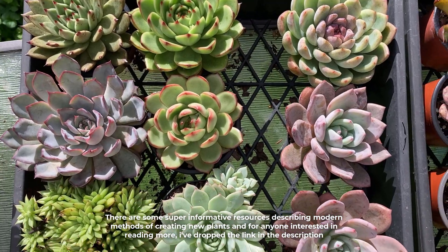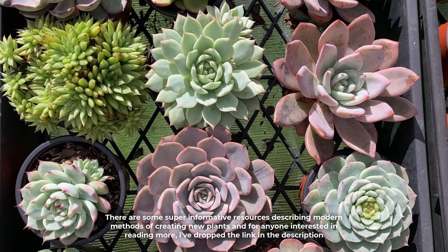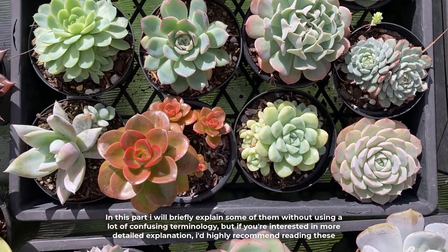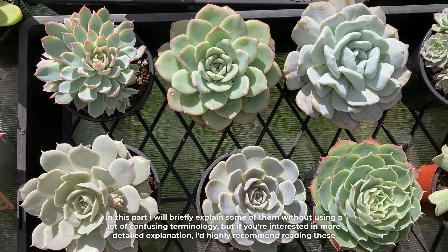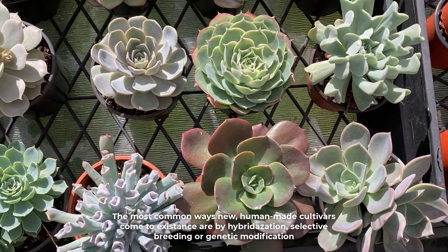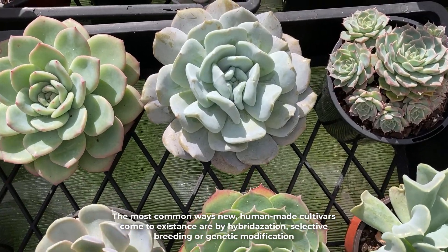There are some super informative resources describing modern methods of creating new plants — I've dropped the link in the description. I'll briefly explain some of them without using a lot of confusing terminology. The most common ways new human-made cultivars come to existence are hybridization, selective breeding, or genetic modification.